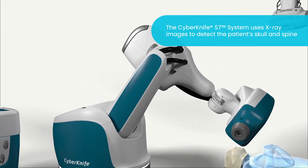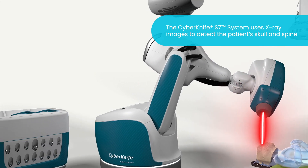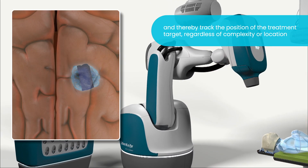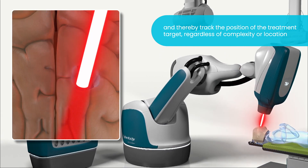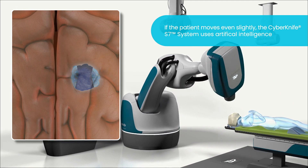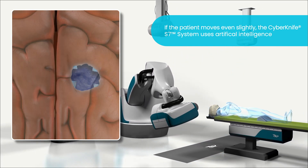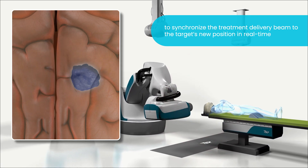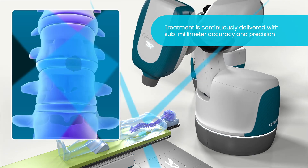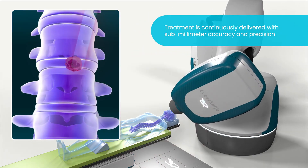Throughout treatment, the CyberKnife S7 System with Synchrony uses X-ray images to detect the patient's skull and spine, and thereby track the position of the treatment target, regardless of complexity or location. If the patient or target moves during treatment even slightly, the CyberKnife S7 System uses artificial intelligence to synchronize the treatment delivery beam to the target's new position in real-time. This allows treatment to be continuously delivered with submillimeter accuracy and precision.